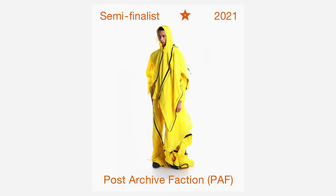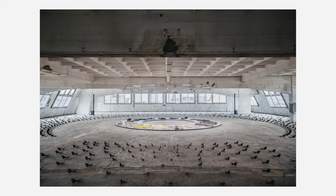You might have seen the photo of Bloody Osiris on the runway with the flag — it's a really sick collection and that kind of put Post Archive Faction on the map for a lot of people, at least it did for me. The very next year in 2021, PAF was a semi-finalist for the LVMH Prize award, which is a really big deal.